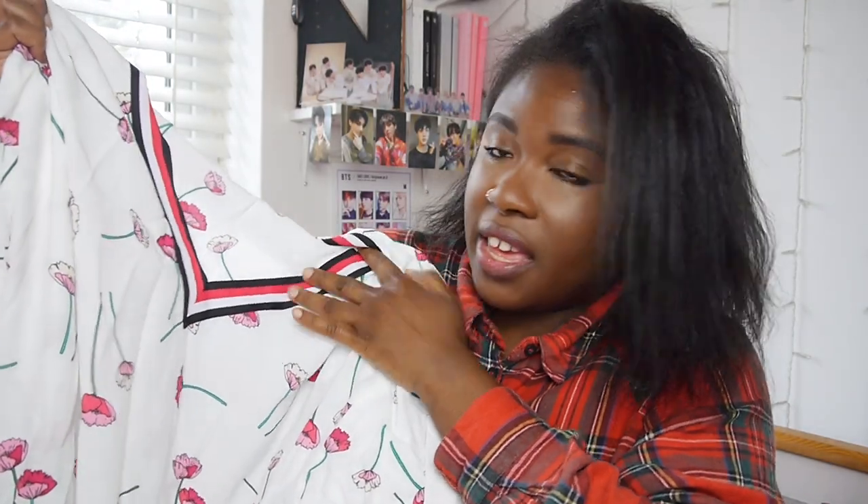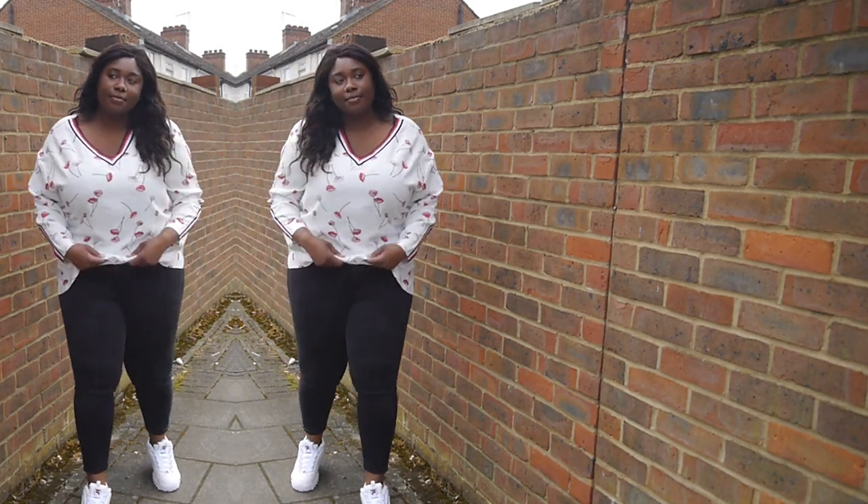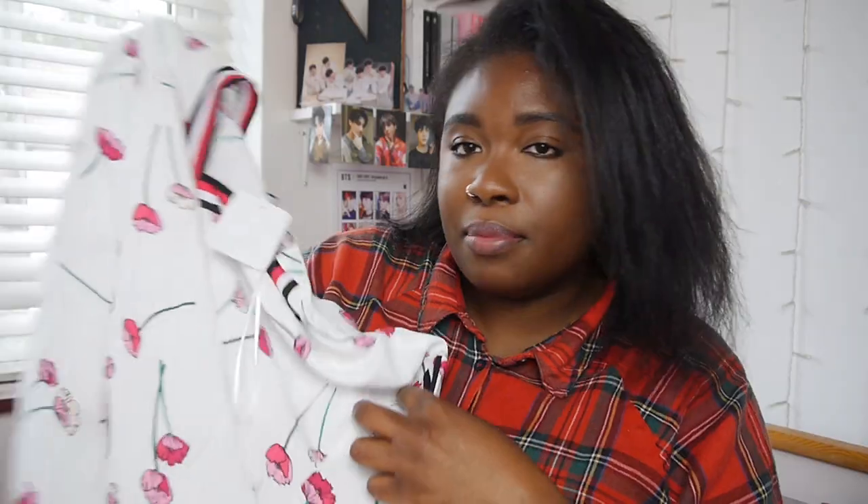Next I got this white floral top. I really liked the neckline and the flowers are really cute as well. This would be so cute with a denim jacket and jeans — let's see how I style it.